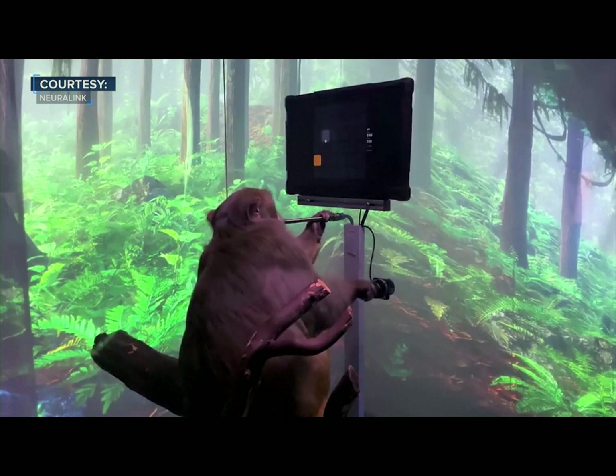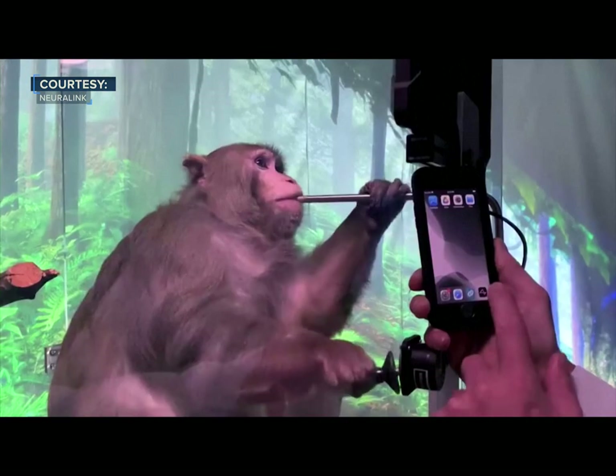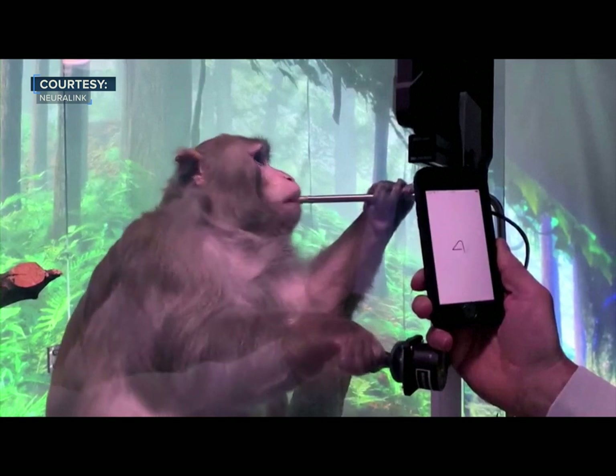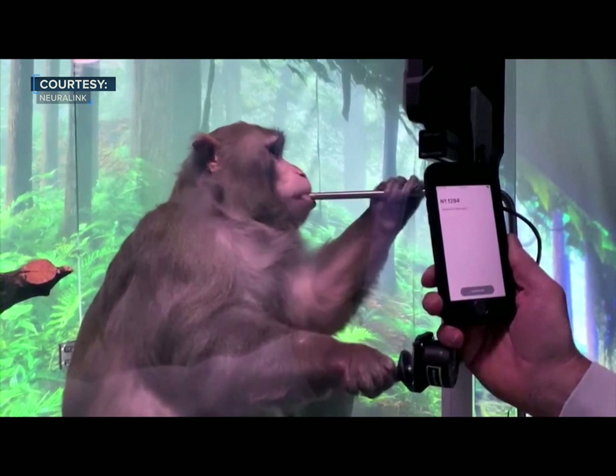He's learned to interact with a computer for a tasty banana smoothie delivered through a straw. We can interact with the Neuralinks simply by pairing them to an iPhone, just as you might pair your phone to a Bluetooth speaker.